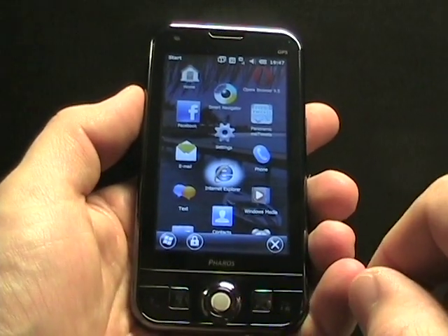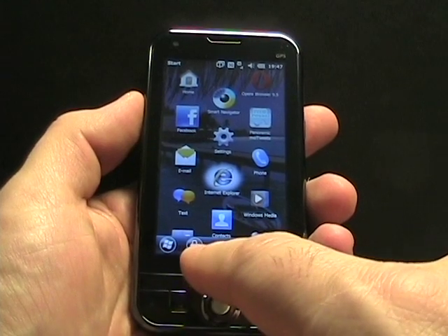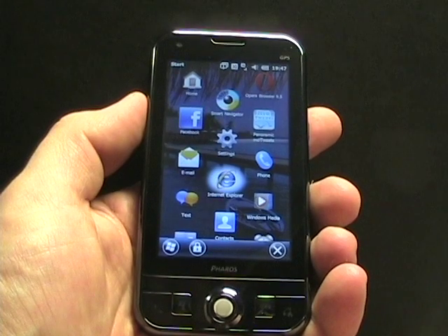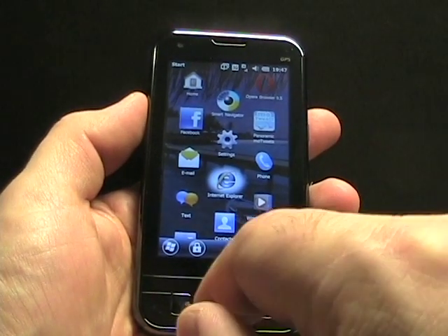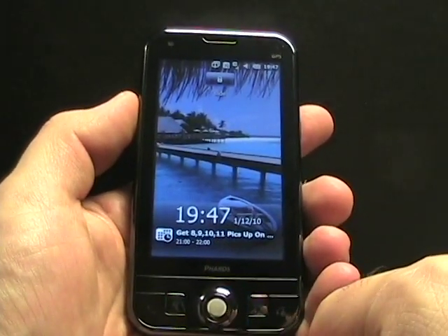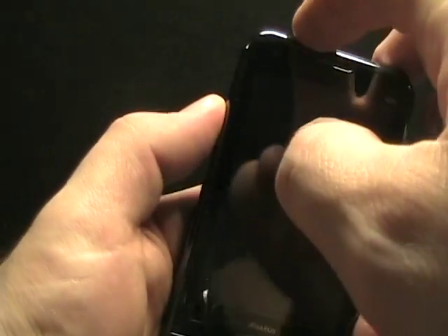As you can also see on the bottom, we have redesigned buttons. We've got the Start button, a lock button to go to the lock screen, and an X to exit out of the Start menu. If I press lock, it goes to my lock screen. The lock screen is the same as what we saw on the original 6.5, which I actually like — it's pretty functional.